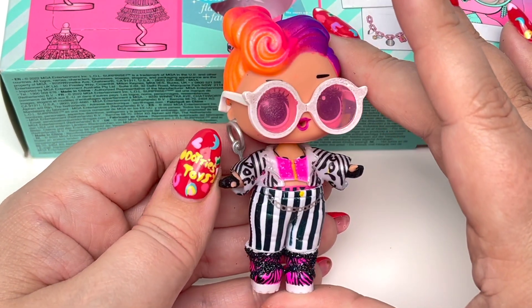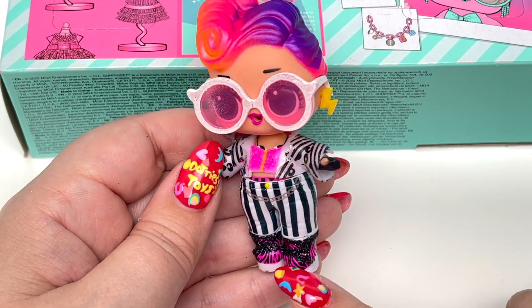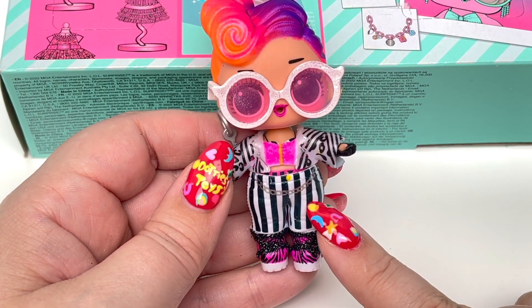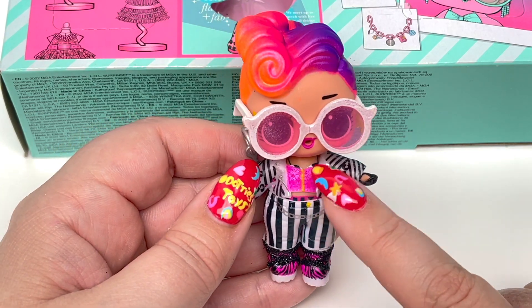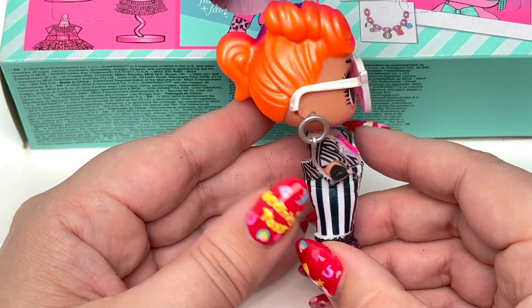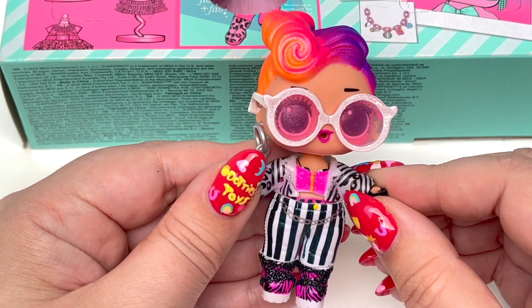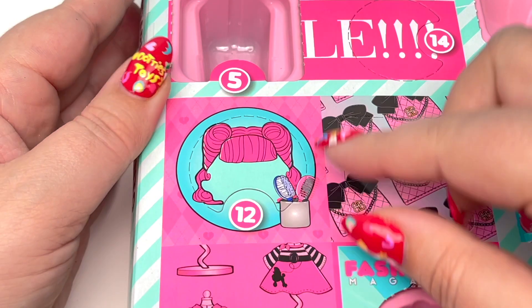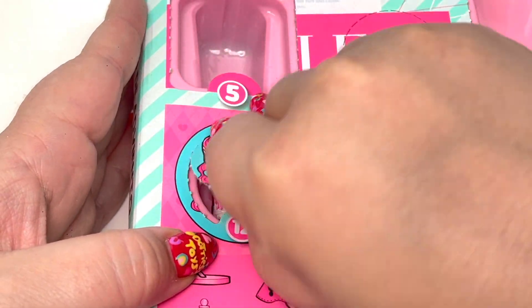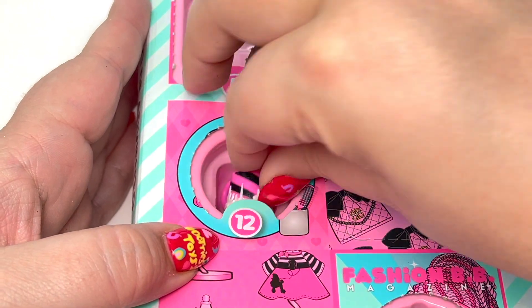I went ahead and put another little outfit on our LOL doll. She looks so stinking cute. I love these shoes so much. I would totally wear these stripey pants and I love the glitter on her top. This is amazing!